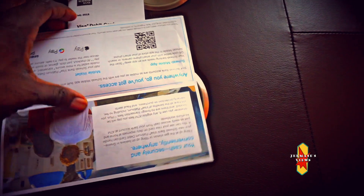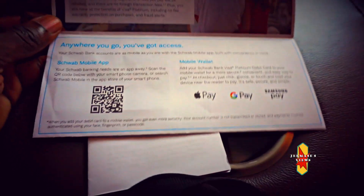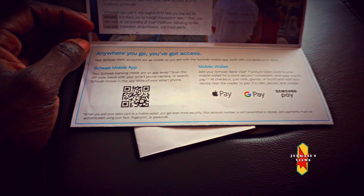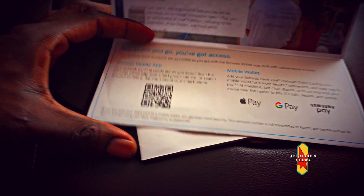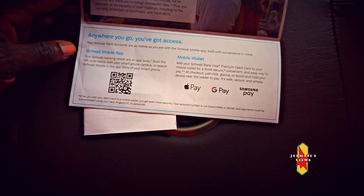This is the Charles Schwab debit card. This card is really sweet — it has no minimum balance, and it doesn't charge you any ATM fee around the world. You could go to any ATM worldwide and withdraw money, and Schwab won't charge you an ATM fee. The participating bank will charge you an ATM fee, but at the end of the month Charles Schwab reimburses that ATM fee. It's one of the best cards out there.